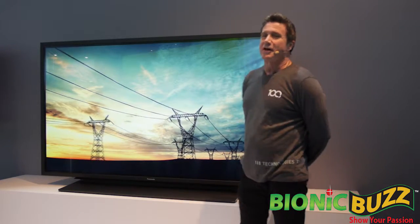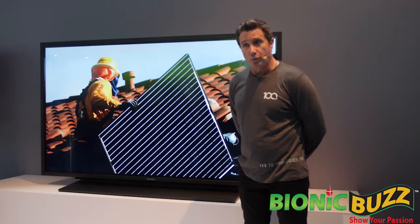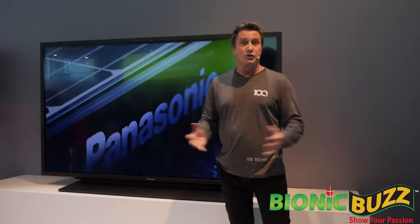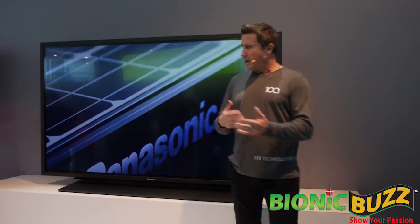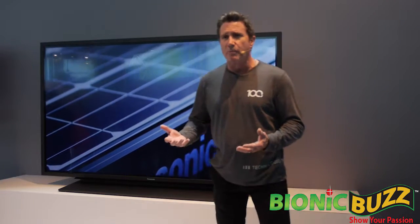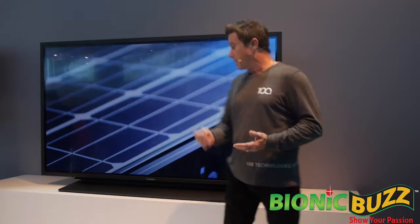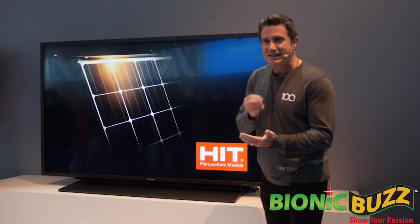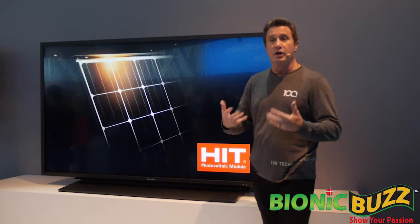Panasonic has been a trusted provider of solar panels for over 40 years. Today, we have produced over 1 billion solar cells. While advances in panel efficiency have been a little hard to come by throughout the industry, the silicon heterojunction technology found in Panasonic HIT panels offers some distinct advantages, allowing for higher energy output.